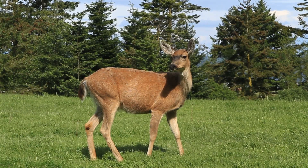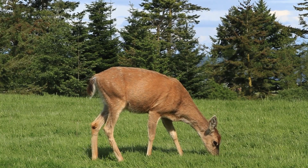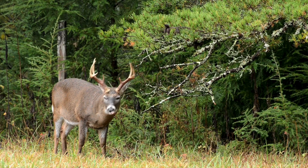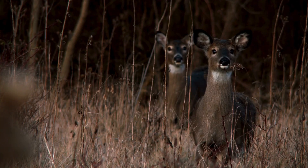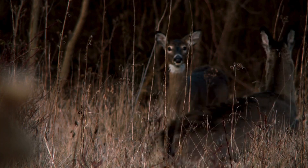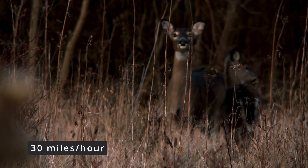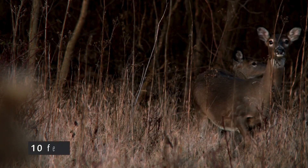White-tailed deer can be found in a variety of habitats including forests, fields, and suburban areas. Males (bucks) grow antlers which they shed annually, while females (does) are smaller and do not have antlers. White-tailed deer are known for their agility and can run at speeds up to 30 miles per hour, leaping as high as 10 feet in the air.